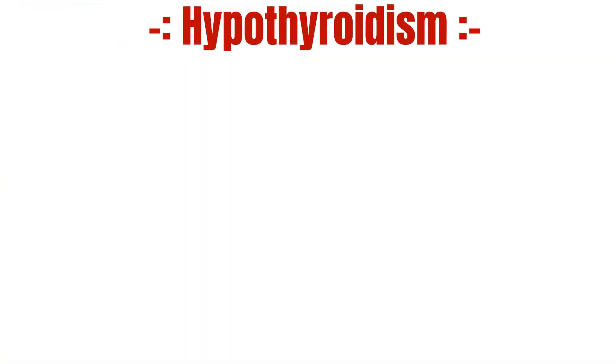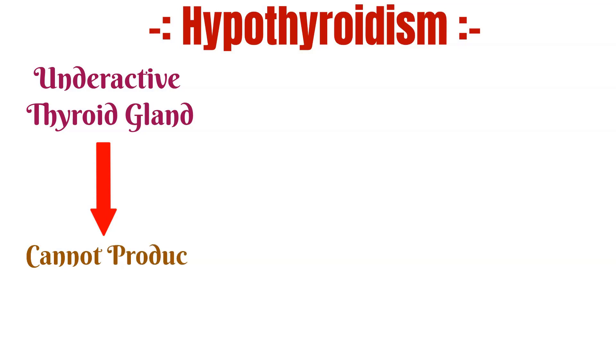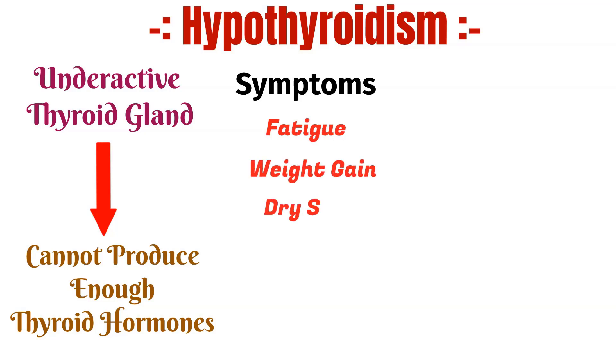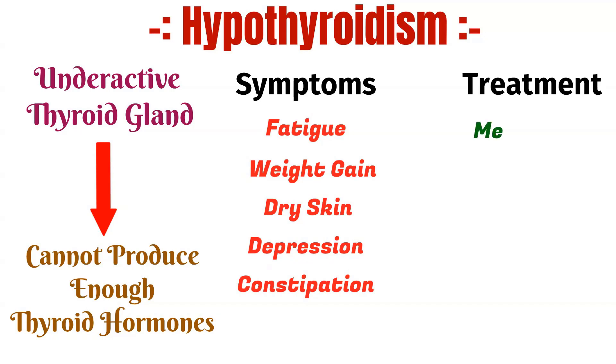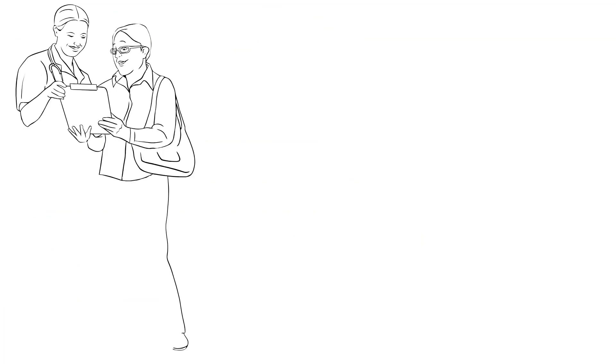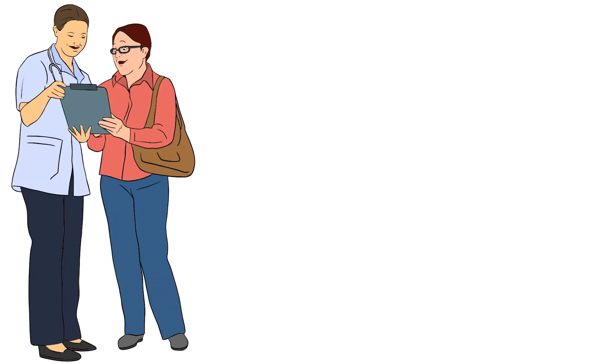On the other hand, hypothyroidism refers to an underactive thyroid gland that cannot produce enough thyroid hormones. This can result in symptoms such as fatigue, weight gain, dry skin, depression and constipation. Treatment for hypothyroidism typically includes daily medication to replace the missing thyroid hormones. It is important to consult a healthcare professional if you suspect you may have a thyroid disorder and take prescribed medications as directed.